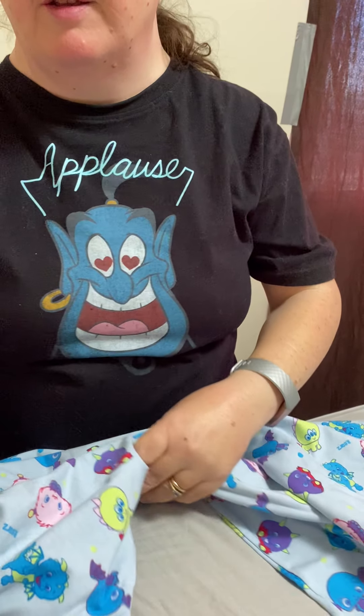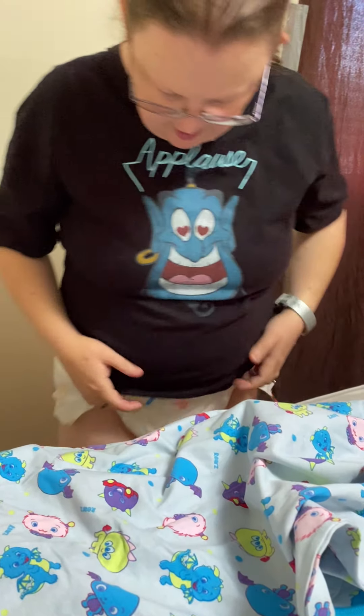And she has Little Squirts on right now. Little Squirts. My diapers are Little Squirts, like you've seen before.